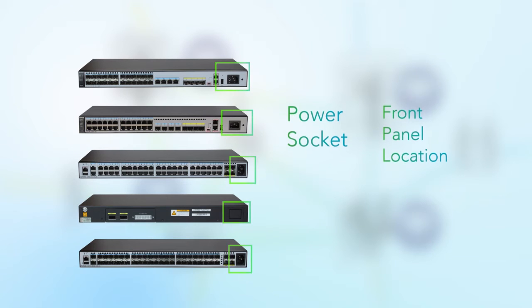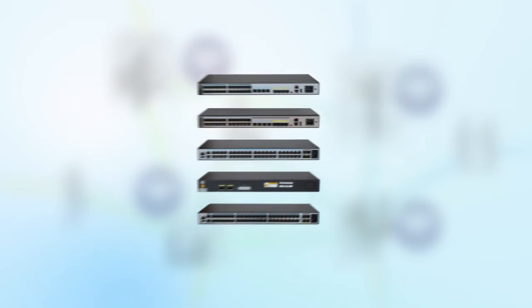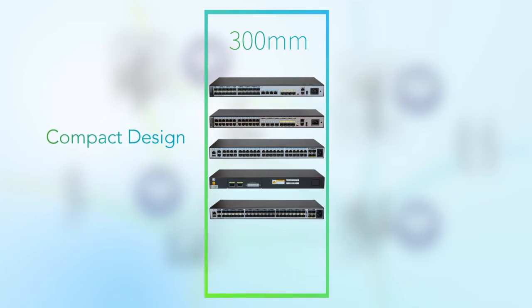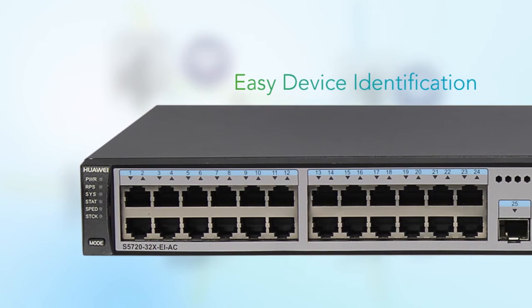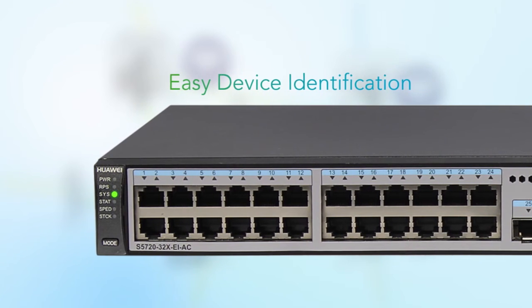Additionally, some models have a power socket on the front panel and can be maintained through the front panel. Due to their compact design, these switches can be installed in a 300 millimeter deep cabinet, fitting easily into small equipment rooms. Another convenient feature is the ability to issue a configuration command that makes the sys-light blink on the switch's front panel, making it easy to find the right switch in a crowded equipment room.